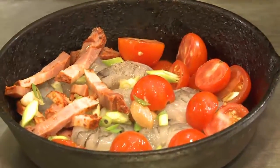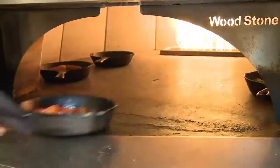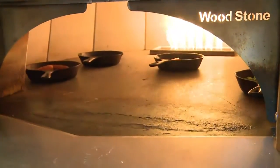We cook everything here in a cast iron pan in our Woodstone oven, so everything's going in there together. We're going to start sauteing it around, and then we're going to go in the oven with it. Once we put it in our oven, it stays in there for about three or four minutes, and then we'll finish it with a little bit of heavy cream.